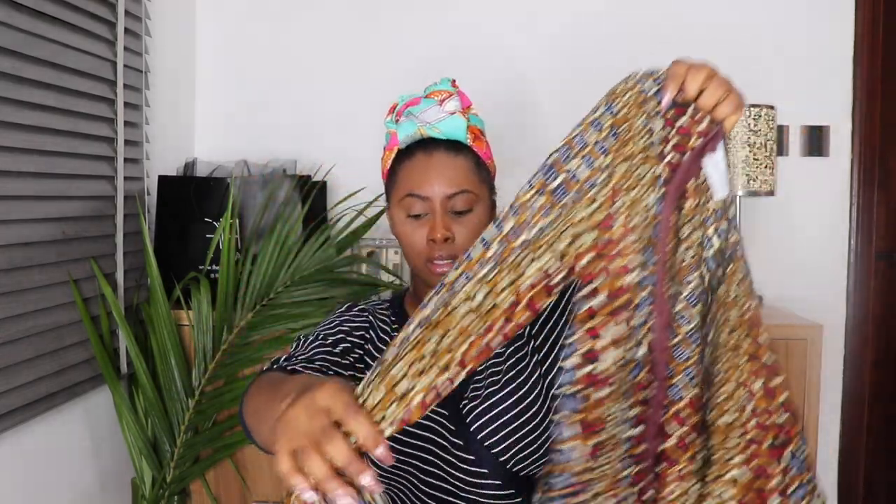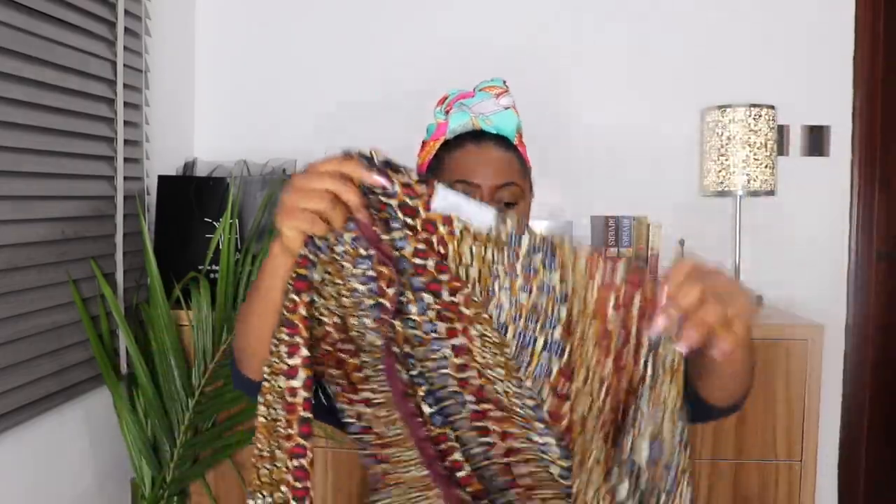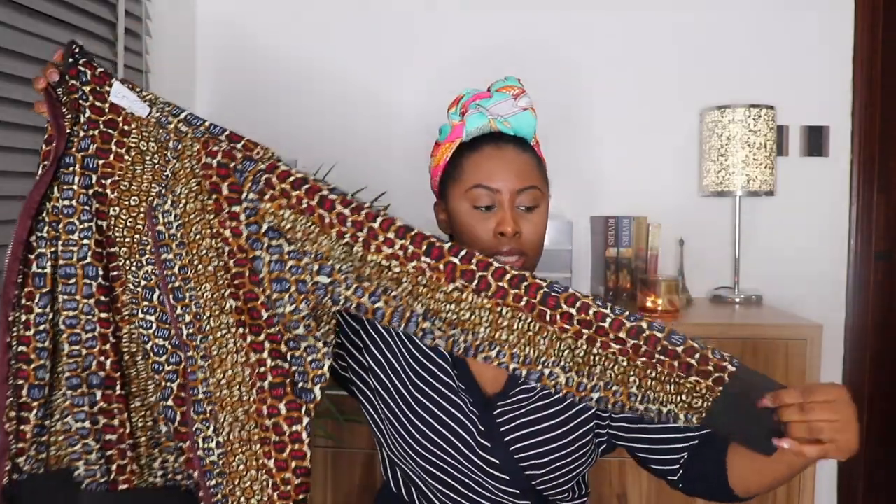Another thing I got from Iconola is this bomber jacket — I actually wore this in my last vlog. This jacket is just gorgeous. The sleeves have an actual elastic band that's firm — not loose — and it still retains its shape. It also has a band at the bottom and everything looks really nice. It's so cool to be wearing an Ankara bomber jacket — why not? I could not stop repping it.